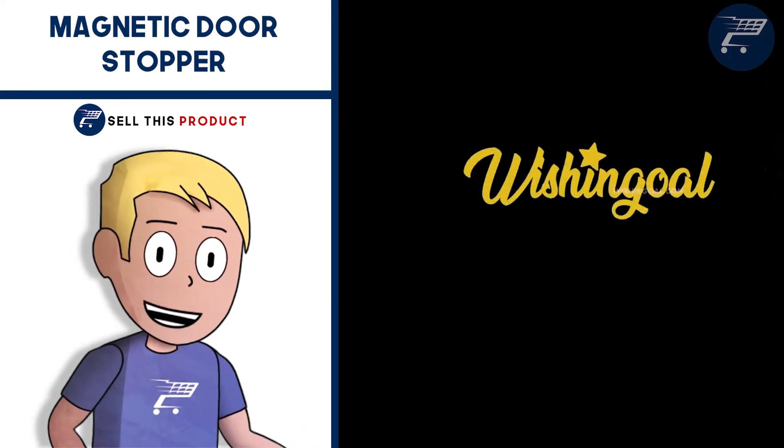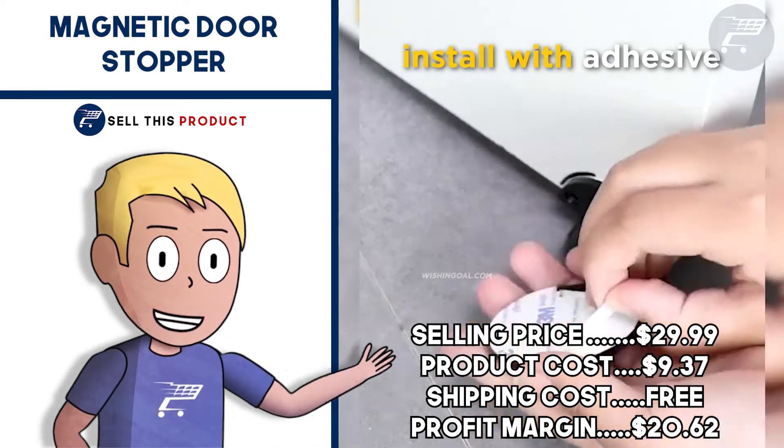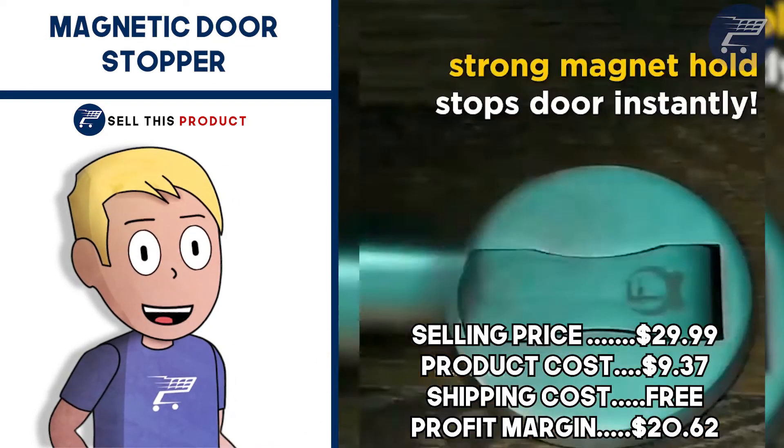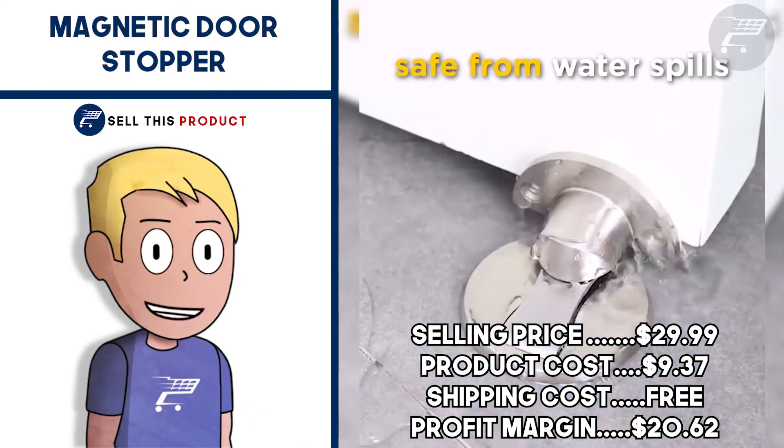It has about 160 likes and about 20 comments on Facebook. The selling price for this one is $29.99. The product cost is $9.37. Shipping is free so your profit margin is $20.62.